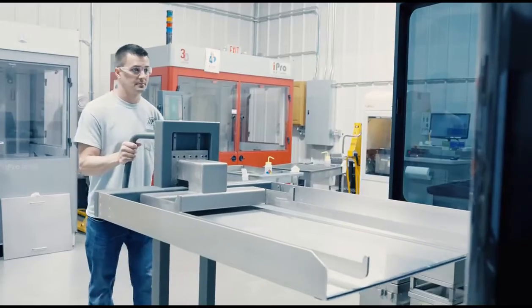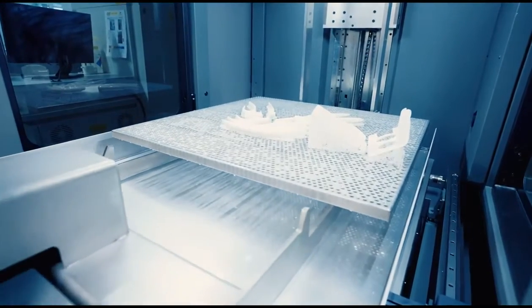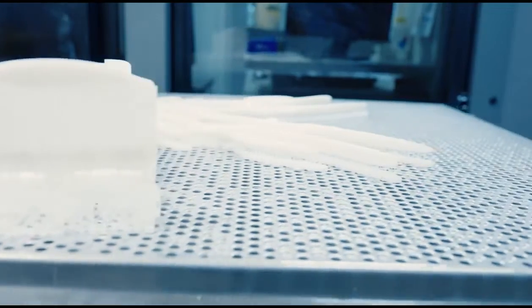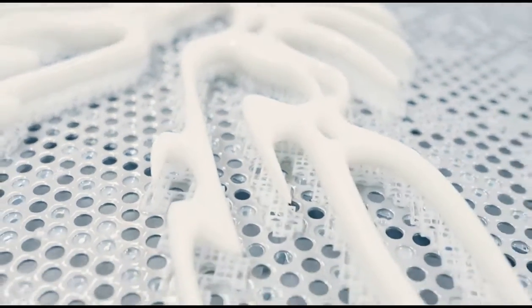The benefits of stereolithography are that it's very quick. Typically we print parts overnight for most cases. The parts are very accurate, we have a wide range of material choices. It's very suitable to be finished to a higher level if you need trade show or photo shoot models. And really it just allows our customers to iterate and sort out their designs very quickly.